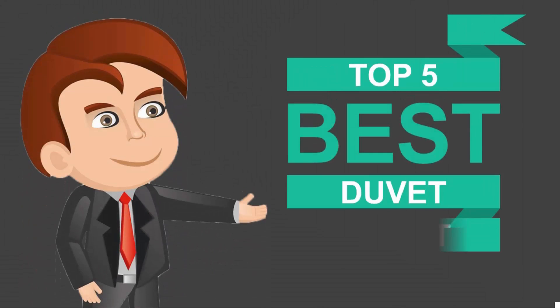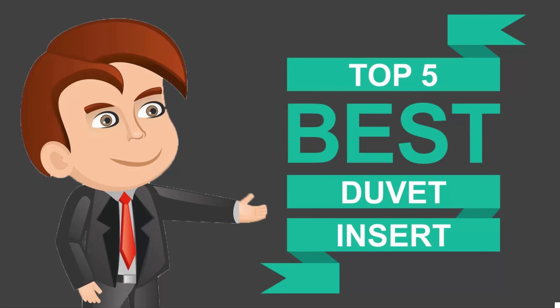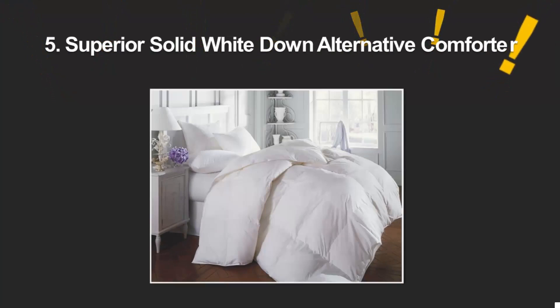Here we present the five best duvet inserts. Let's get started with the list.